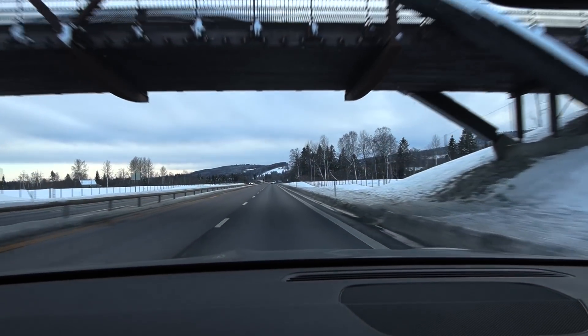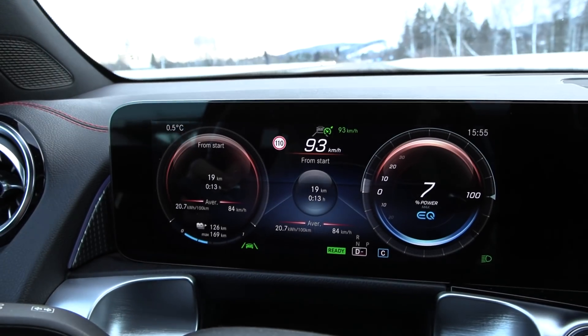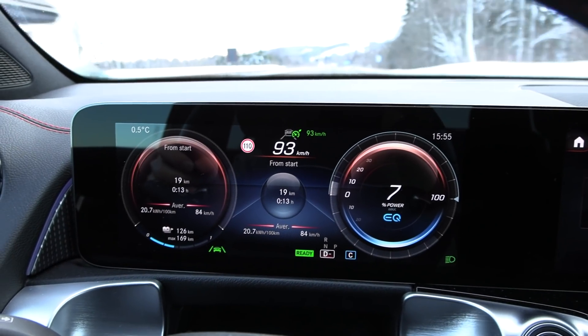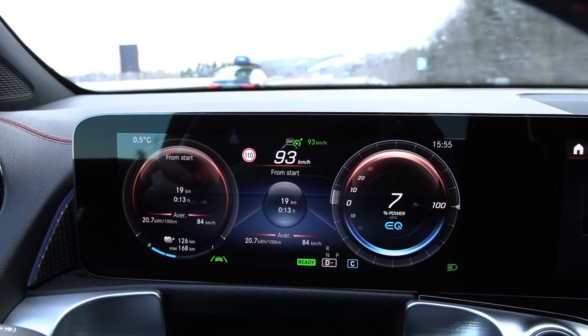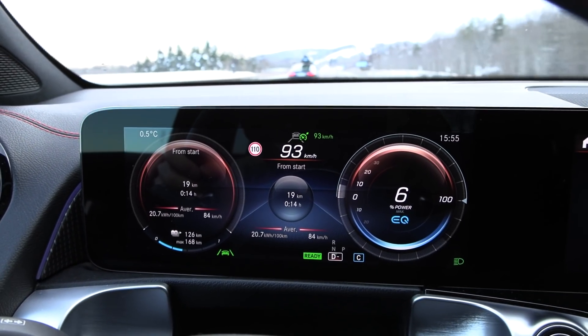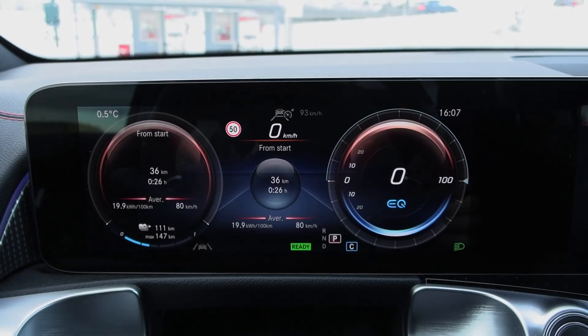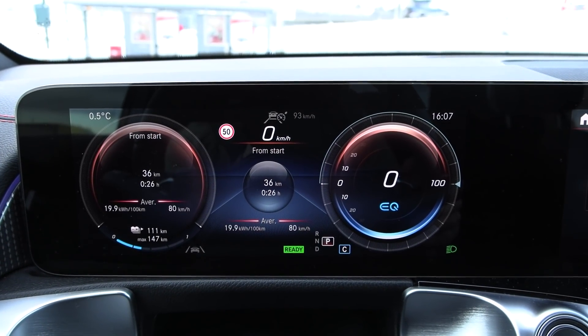We just turned around at Minnesund now and we're heading back. Temperature was zero degrees and it's now half a degree, so very even temperature. Consumption is 207 — we have to wait a little bit before we're back. Round one: 199 watt per kilometer.